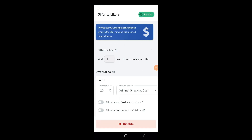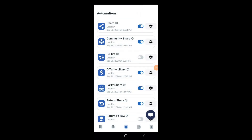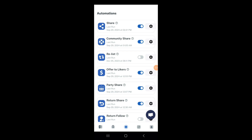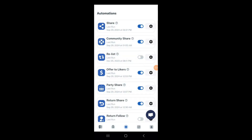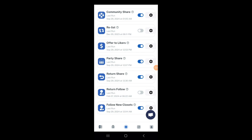Next is offers to likers — this is where I spend most of my time. You can see my stats here; this is how I make most of my sales. On weekends I set it to give 30–40% off, just set it and forget it. There are also party shares you can configure. I do return shares — if anyone shares my closet, I send five return shares. I also follow 10 new closets a day, which helps keep socialization on Poshmark going, since that's important for the algorithm.